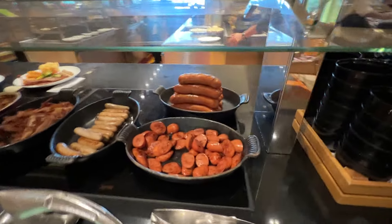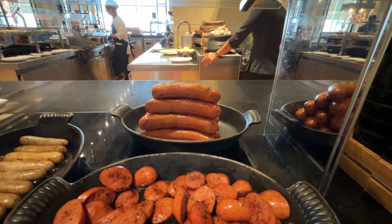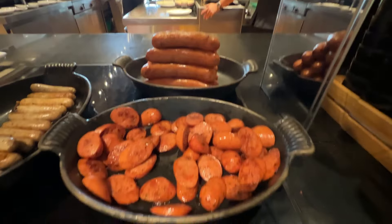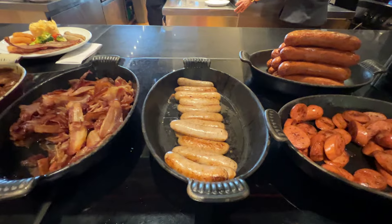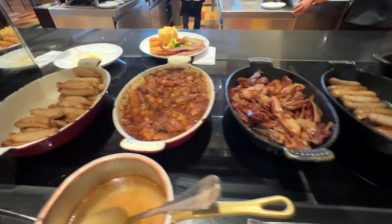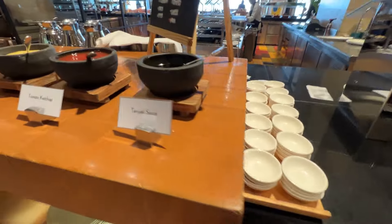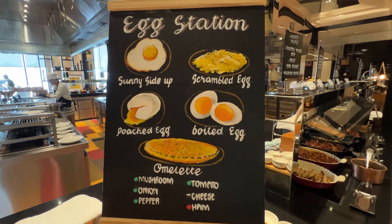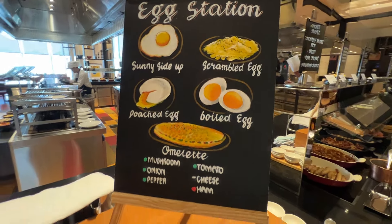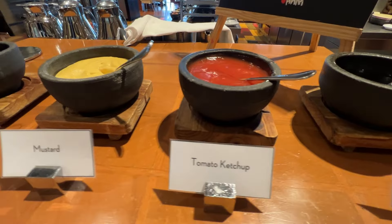Moving on, we have Hungarian sausage. That one back there is probably the Hungarian sausage uncut and this in the front is cut. We have pork sausage, bacon, chickpea and sausage stew, and then we have chicken sausage. This is an egg station right here. You can get your eggs and ask to make it any way you want. And here are some toppings or sauces for your eggs.